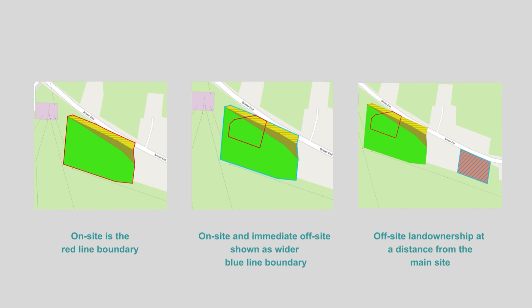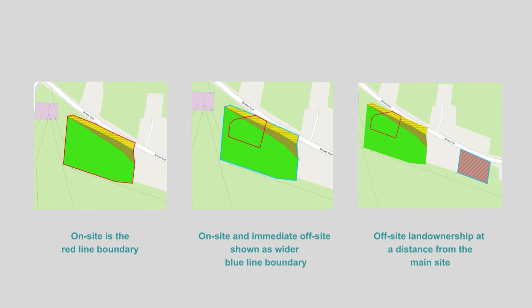The key steps in any BNG assessment are: measure the baseline habitat value, then measure the losses due to development and add the retained areas and gains from the landscape plan. The difference between the two will hopefully be above 10% across our three unit areas. All habitats within the red line boundary must be included in the BNG assessment, so anything outside the red line boundary will be classed as off-site.